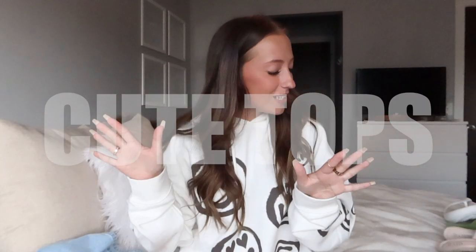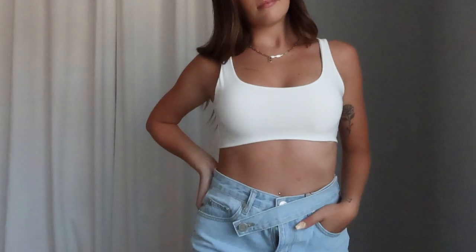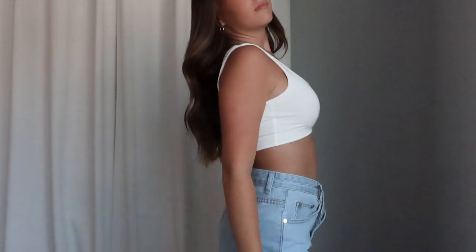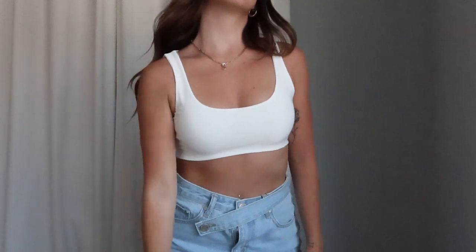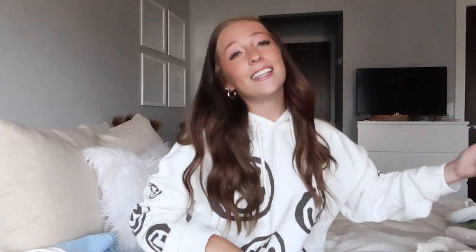Now jumping into tops. First up is a basic white tank — I love basics like nobody's business. It's a scoop neck in the front with a full high neck back. The whole tank is double lined, very stretchy, not see-through at all, and feels so nice. I picked this up in a US size 4 and the fit was perfect. This is an essential item — quality is amazing.